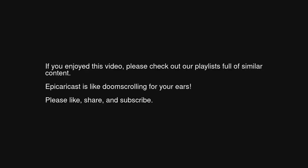If you enjoyed this video, please check out our playlists full of similar content. Epic EraCast is like doom scrolling for your ears.